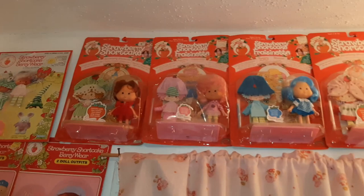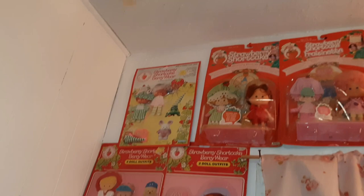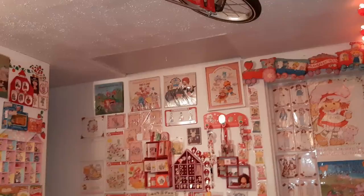I have some 91 dolls in their containers up here above the window and the berryware. I even have some posters on the ceiling because as a Strawberry Shortcake collector, you run out of space. I do have plans for this space here, but it hasn't happened yet. My Strawberry Shortcake bicycle is up there on the roof.